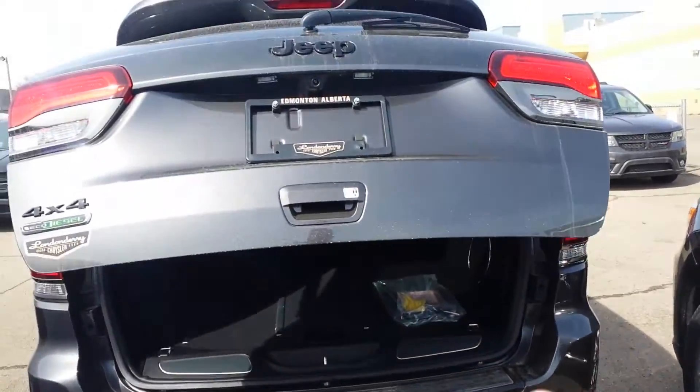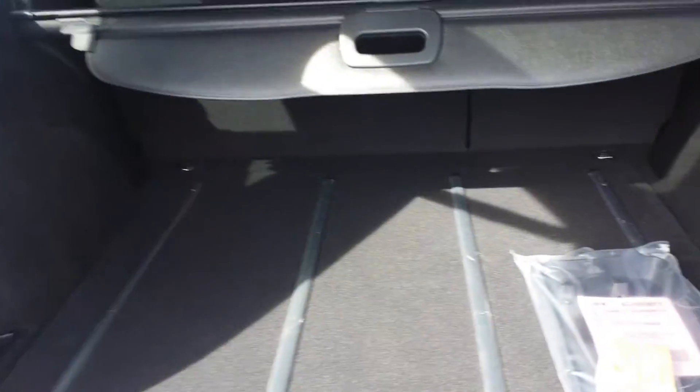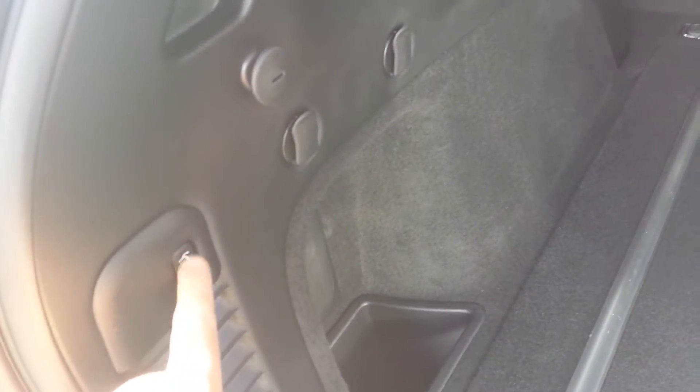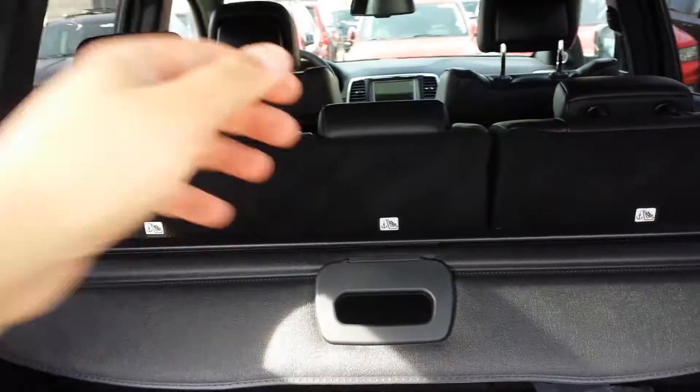With this fob here I can open the trunk. Nice sound system. With this button you can shut the trunk. And here also you have the spare tire and jack. And you have the curtain here and those three seats you can fold them down.